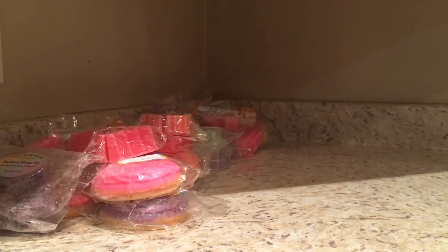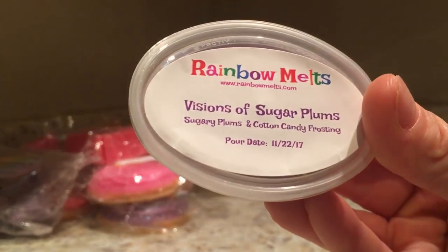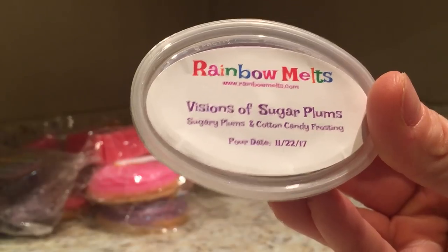Now I've got scent shots - there are so many different sizes and shapes, it kind of depends on what she's pouring. Some of them are heavier - I've got one in each hand and one definitely feels heavier. We've got Visions of Sugar Plums - sugar plums and cotton candy frosting. Sweet Candy Lemonade, sweet pink, Holiday Pink Sugar and frosted pink cake, Vanilla Bean Noel.